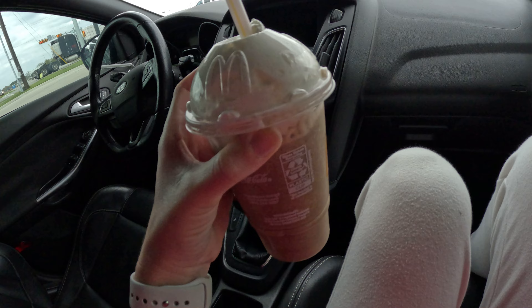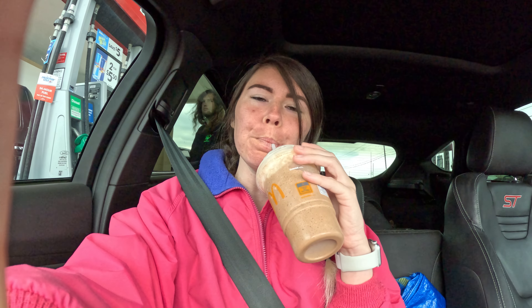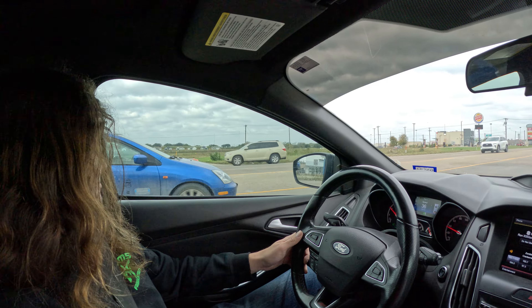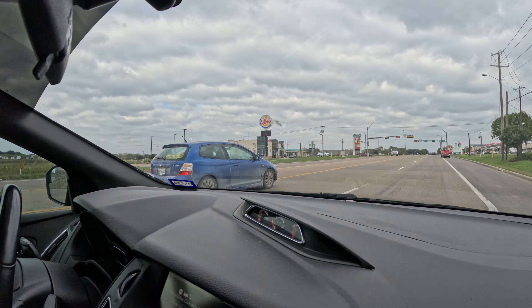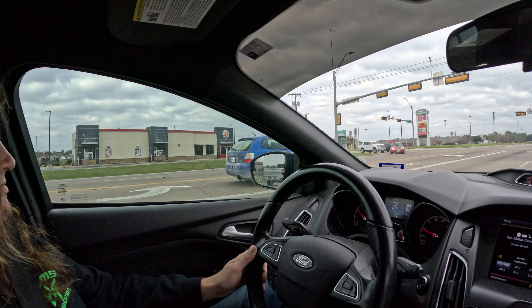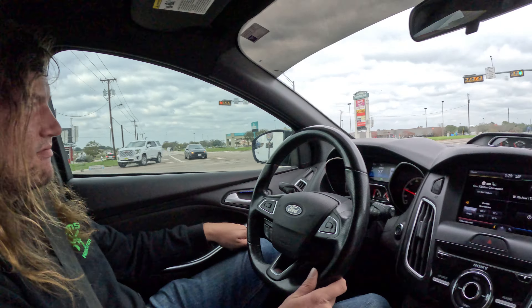You guys, look at that EP3! Oh sorry, didn't mean to creep on you. Medium mocha frappe with no chocolate drizzle. It's good.